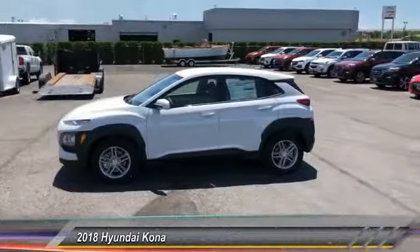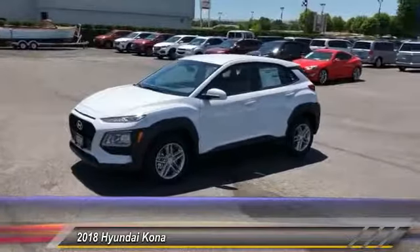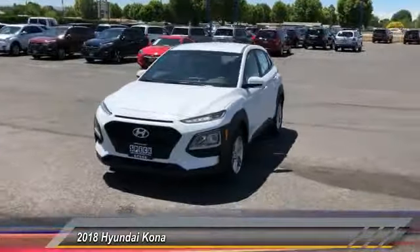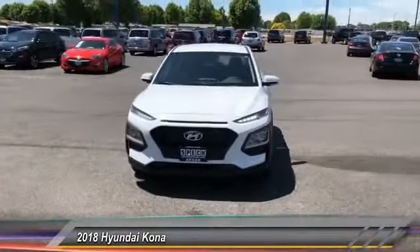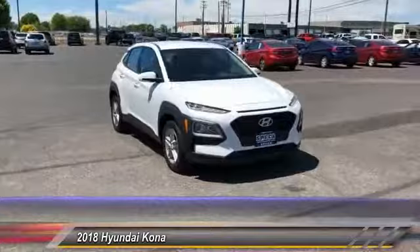The 2018 Kona. The Hyundai Kona provides a wide variety of functionality in a small SUV body. The energetic design is perfect for those looking to marry their adventurous side with their urban lifestyle. Here are some of this vehicle's great options.